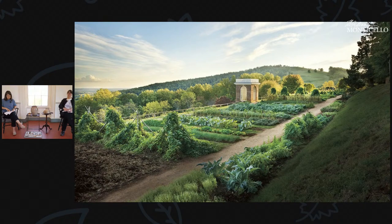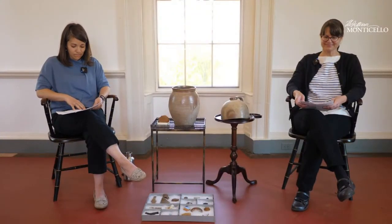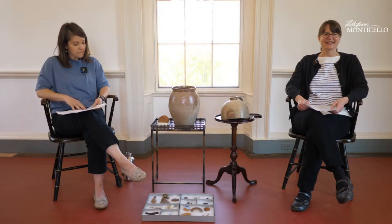Can you tell us what we know about how enslaved people were growing their own food — where their gardens were and when they would have been able to tend to them? Let's show a little video first, talking about the items that Jefferson stored in his cellar rooms and some of these luxury items.